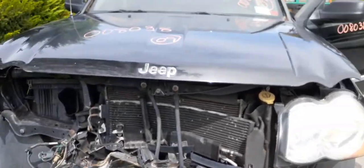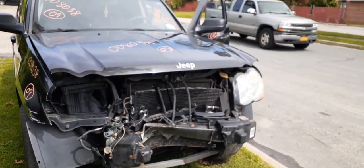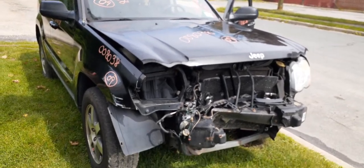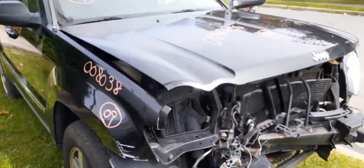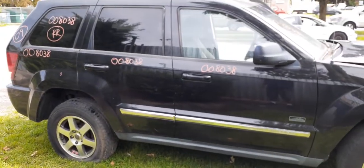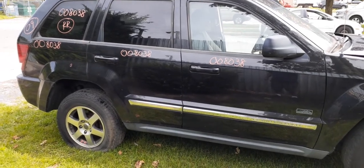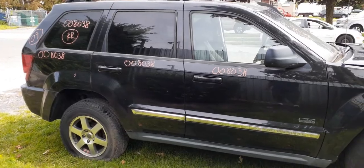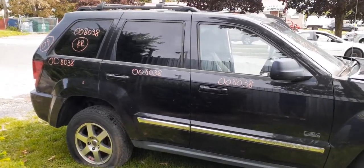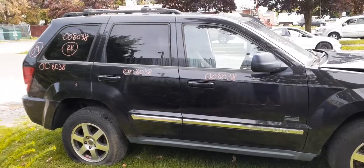If you need any parts for this 2009 Grand Cherokee Laredo Rocky Mountain Edition, stock number 8038, 3.7 automatic 4x4, give us a call at 888-748-5924 or find us online at allamericanautoparts.com. Hours are 8 AM to 5 PM Monday through Friday and 8 AM to 2 PM on Saturdays. You can also reach us on the website 24 hours a day, 7 days a week, 365 days a year. Send us an email — we're here to help. Have a good day, be safe, be smart.